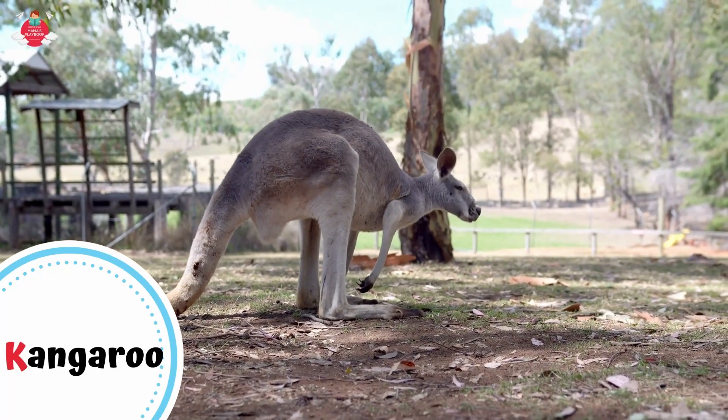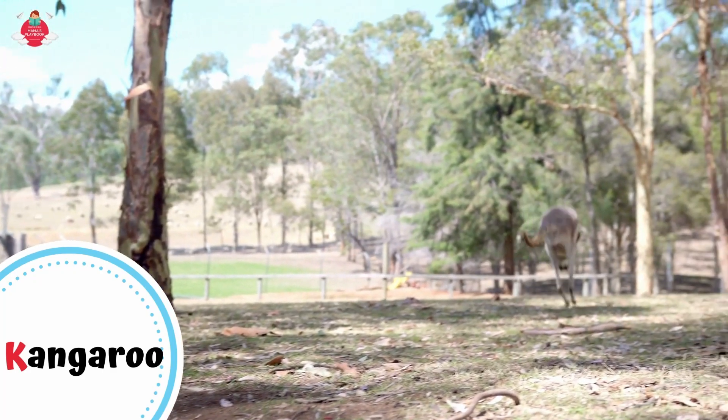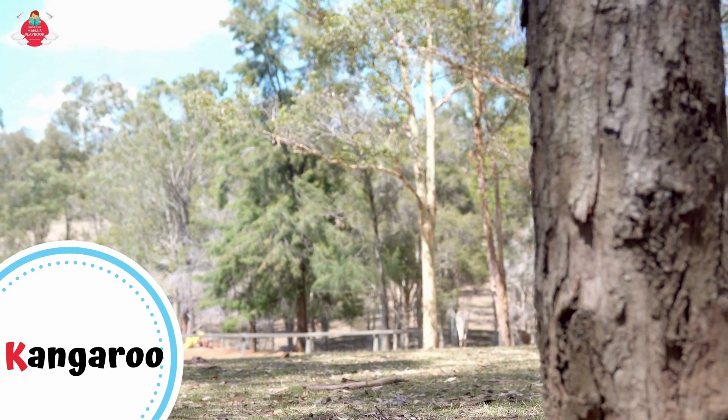They get around by hopping on their back legs. Thanks to their large feet, kangaroos can leap far — around 9 meters in a single bound — and travel more than 30 miles per hour.